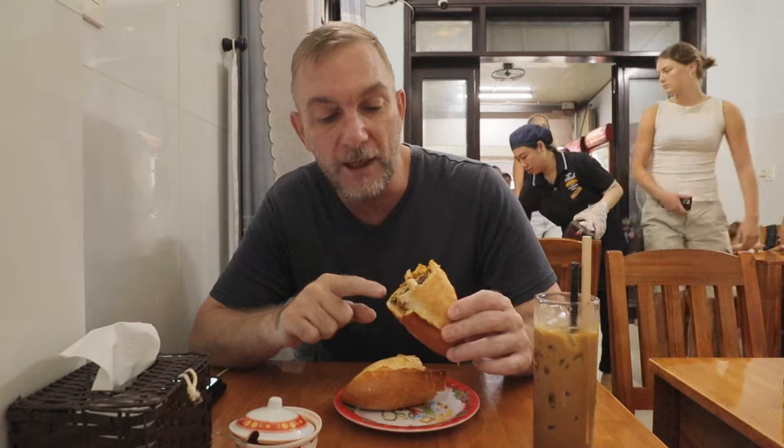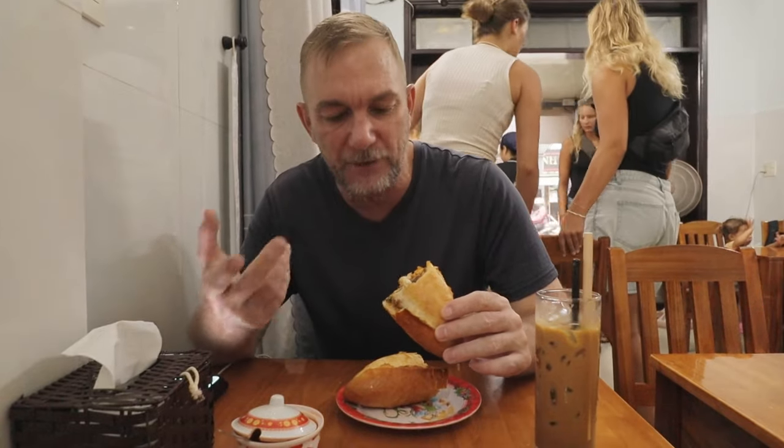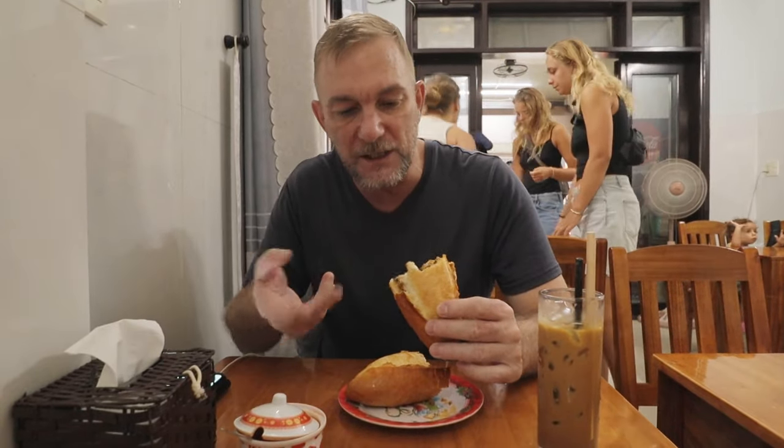The banh mi we're going to start off with here is the tap kam — it's got everything on it. There's pork, chicken, barbecue pork, eggs, and tons of veggies in here. Let's give all of this a shot. First shot here at Hoi An.